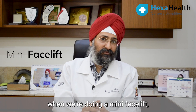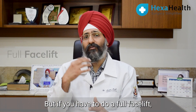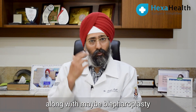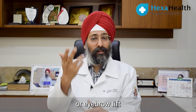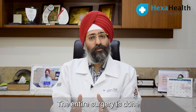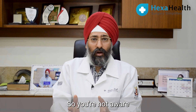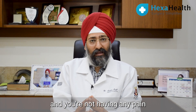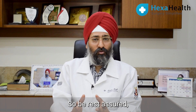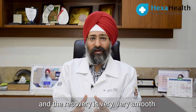Typically when we are doing a mini facelift, it takes an average of 2 to 3 hours for both sides. But if you have to do a full facelift along with maybe a blepharoplasty or eyebrow lift, the duration can last as long as 4 to 5 hours. The entire surgery is done under general anesthesia so you are not aware and you are not having any pain during the procedure — be rest assured you will be very comfortable and the recovery is very smooth.